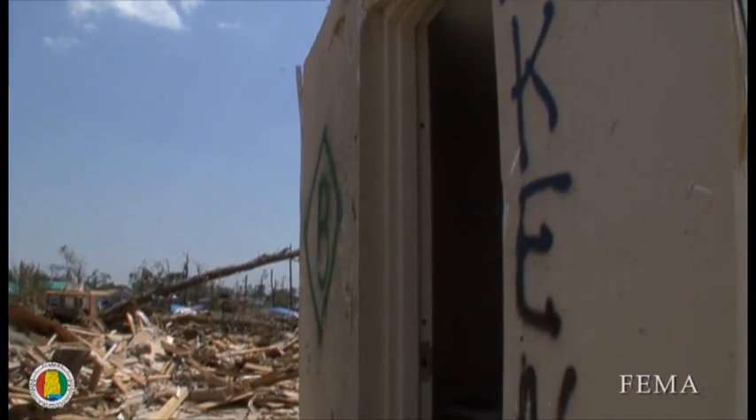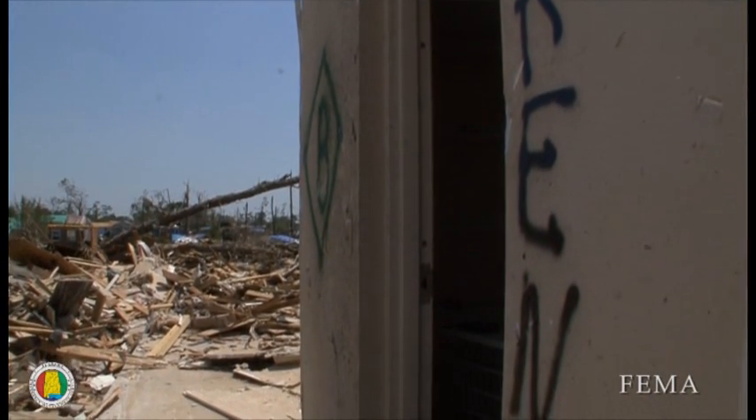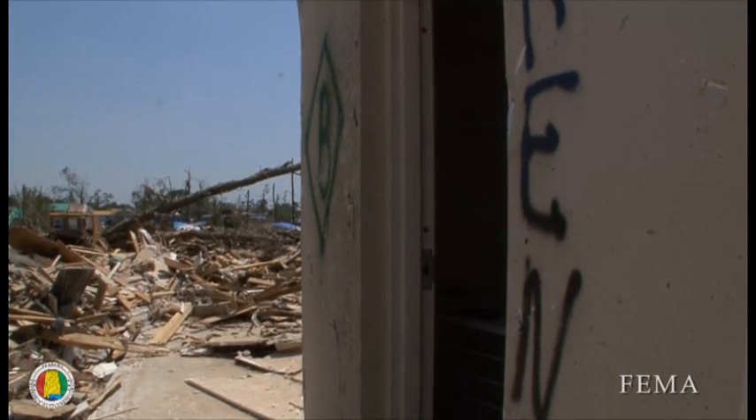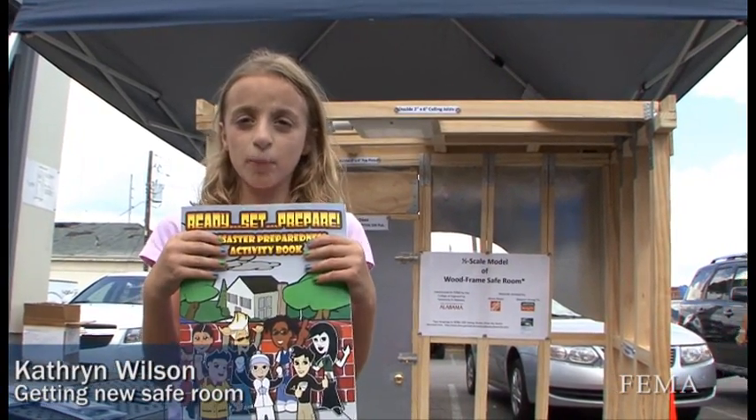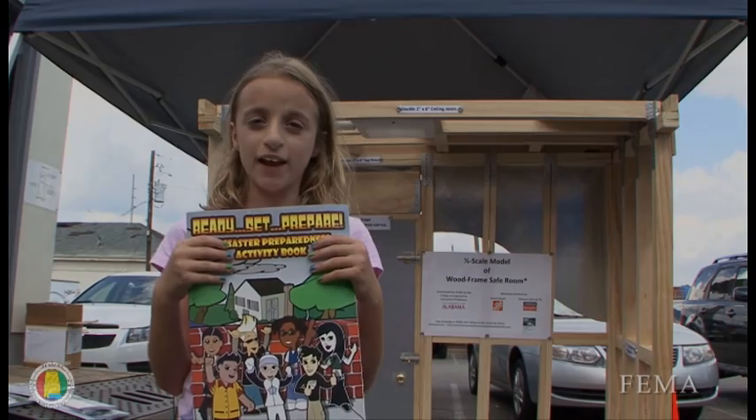It's immeasurable now that we've seen what can happen in a storm. I think I'll be safer in my safe room at my new house when the tornado comes.